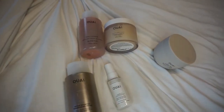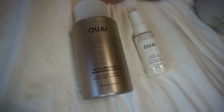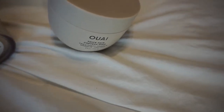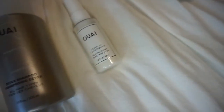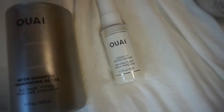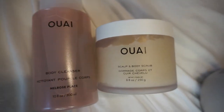I had to Google that because initially I was like, how in the world do you say that? Today I will be using the detoxing shampoo, which I hear is very good — leaves your hair feeling nice and squeaky clean. I also have the thick hair deep conditioner because my hair is pretty coarse, so I'm hoping this works well in softening and moisturizing my hair. Then I also have the leave-in conditioner, which I plan to use after washing. And in addition to the hair care products, I ordered two additional products: the body cleanser and the scalp and body scrub.